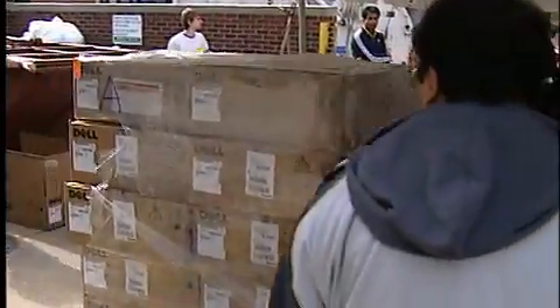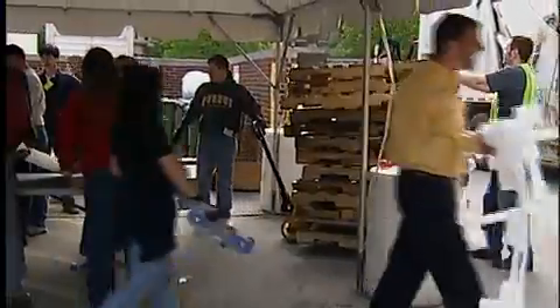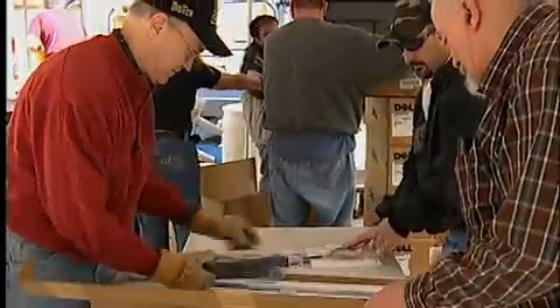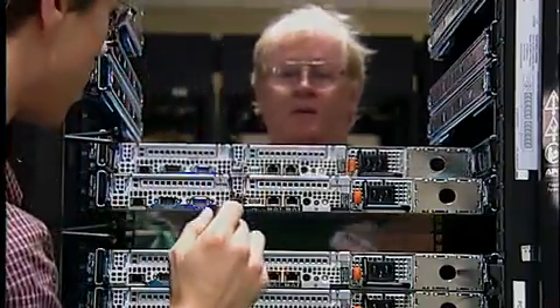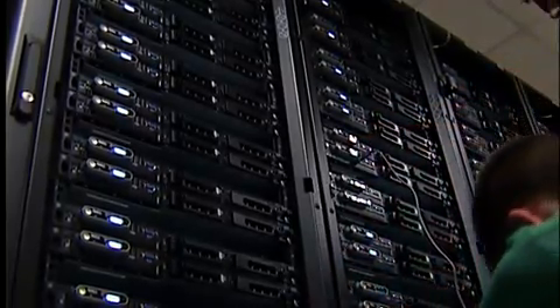We wanted to see if we could use a large number of somewhat skilled but by no means specialized people to basically unbox, build, install, and create this machine. We thought we could do it in a day. Turns out we were done before lunchtime. So it was a regular old barn raising at the end of the day.